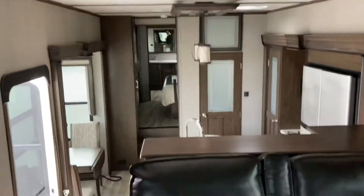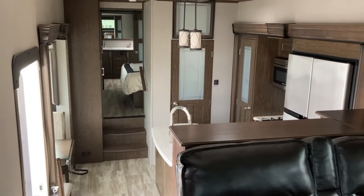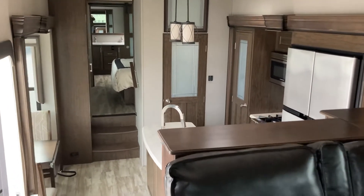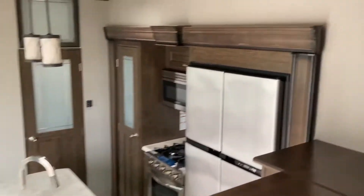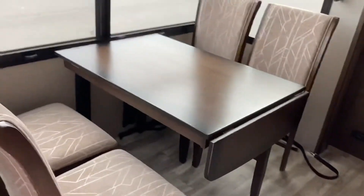The view from up here is kind of neat too. Usually in a fifth wheel this is the bedroom area, but here with the nice open concept you can see down into the kitchen. It gives you a chance to check out the beautiful molding around the slides, the lighting above, and this nice little dining space that's tucked into the slide.